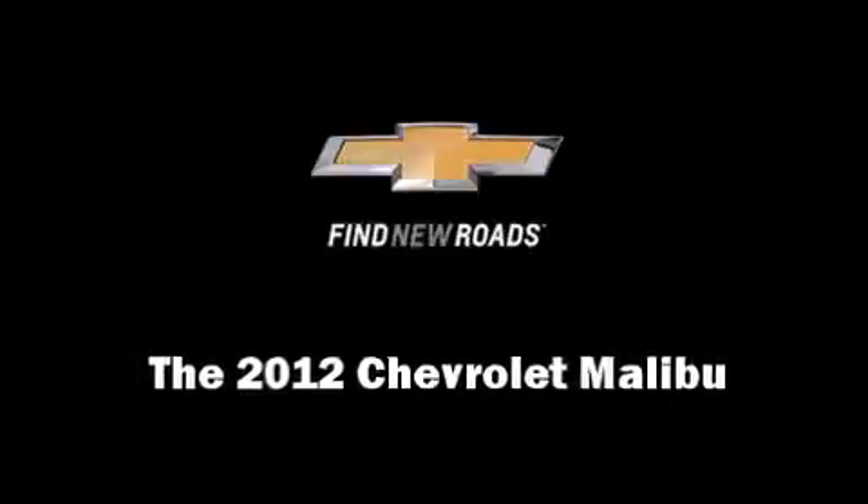Come test drive this 2012 Chevrolet Malibu. This four-door, five-passenger sedan still has fewer than 40,000 miles.